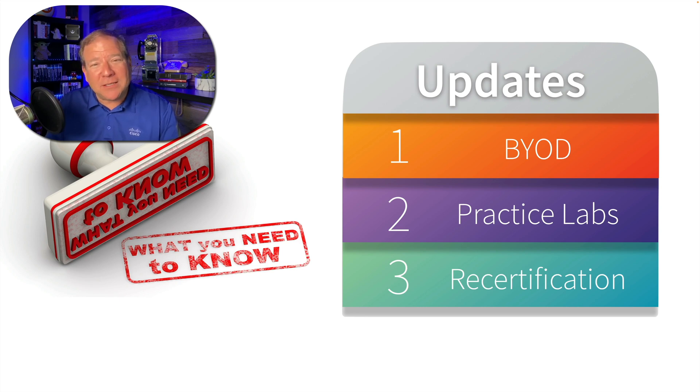And as always, if you enjoy this content, please click like and subscribe so you don't miss any of our weekly content.